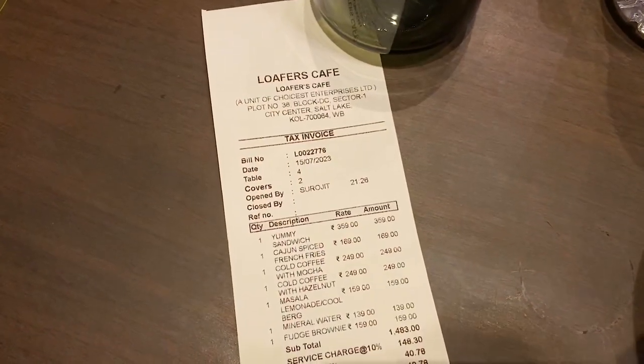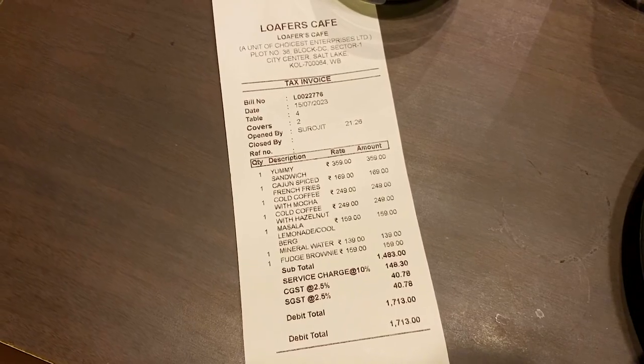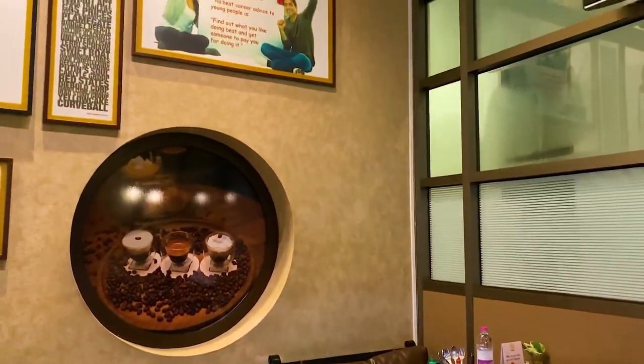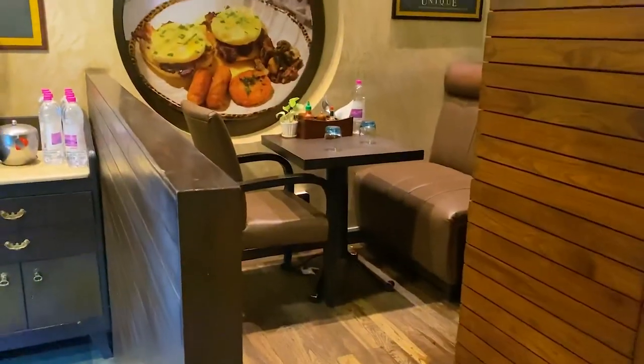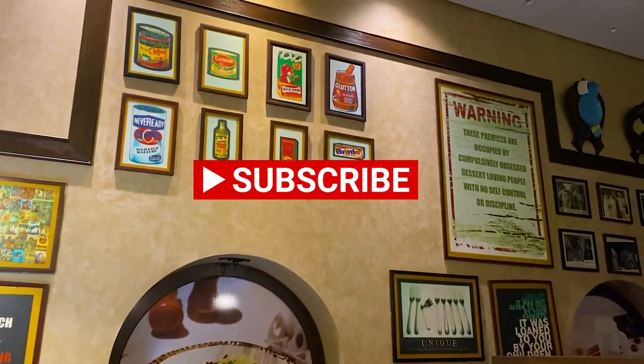All over, it was a lot of good experience. Food and staff both were very good. My total bill was 1713 rupees here. If you liked the video, please subscribe and like this video. Thank you.